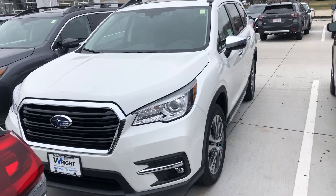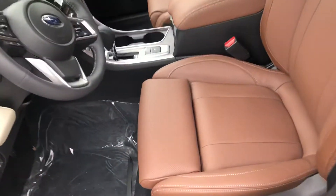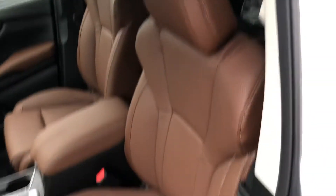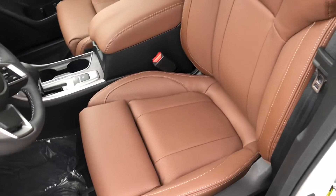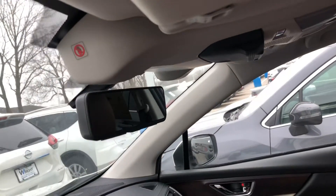Some of those standard Touring features include the 20-inch aluminum alloy wheels, exclusive heated and cooled seats with this java brown interior — definitely an awesome combination with the white exterior paint. It also comes standard with memory seating, Bluetooth hands-free phone, and a backup camera.